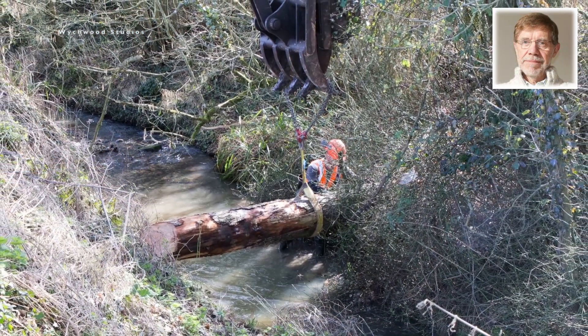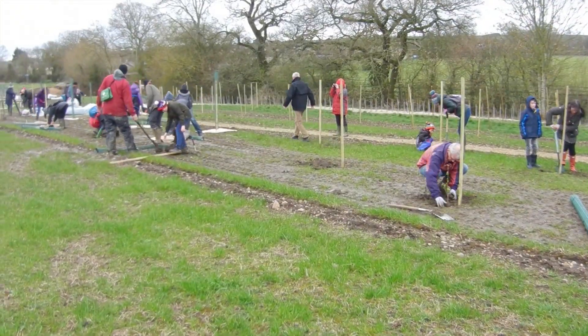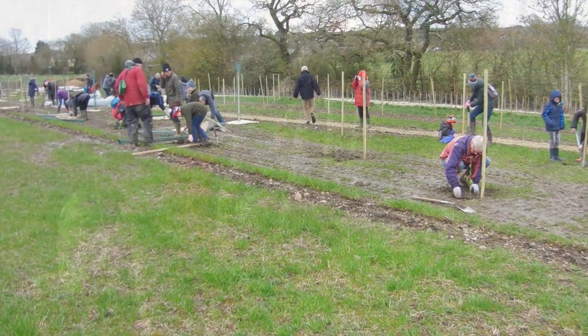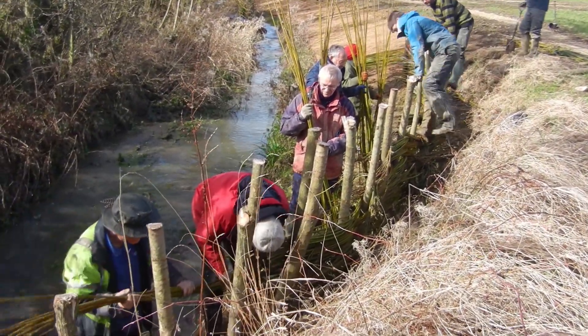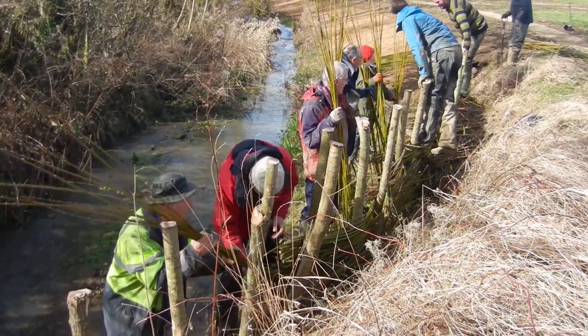I'm Chris Trotman, Chairman of the Parish Council. From the start, the council and the villagers have been very enthusiastic and supportive of this project. We have ended up with an interesting and beautiful amenity for the village and the reduced threat of flooding from the brook.